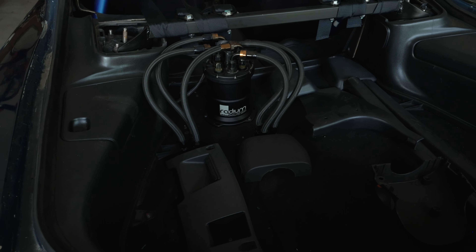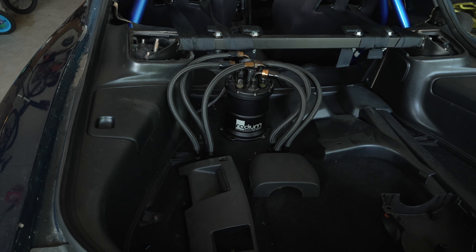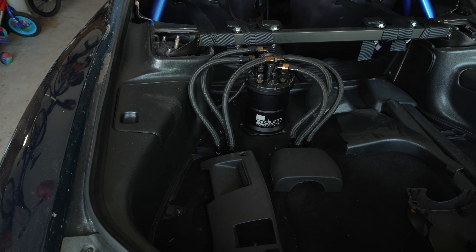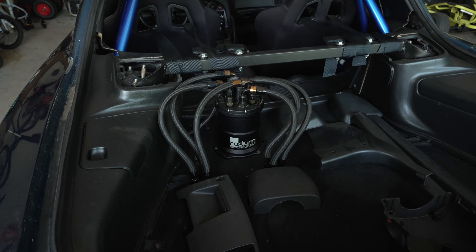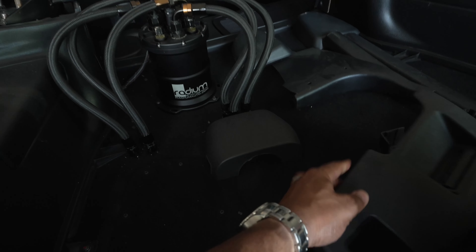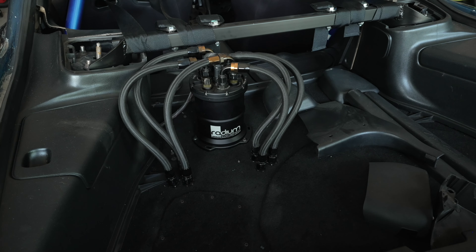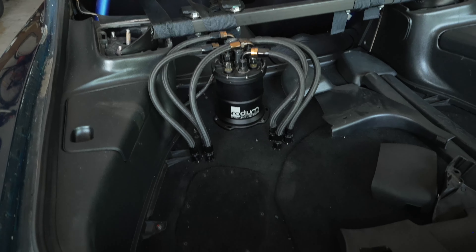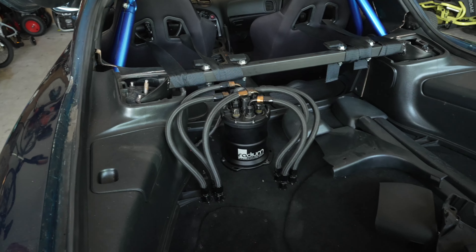The fun doesn't stop. Fueling was another big reason I really liked this build — it was fully upgraded. It has the Radium Engineering triple pump surge tank with four Walbro 485 fuel pumps. The injectors up front are 2,200cc. It's plumbed very neatly. The craftsmanship is what it comes down to — this was obviously a personal car for the performance shop, and this type of craftsmanship is not cheap.